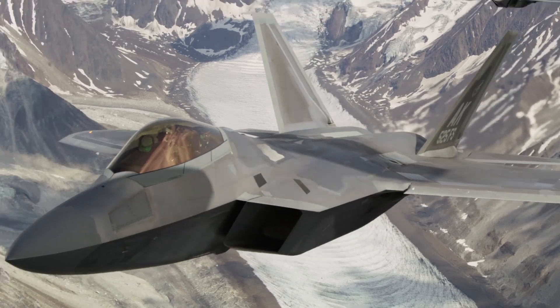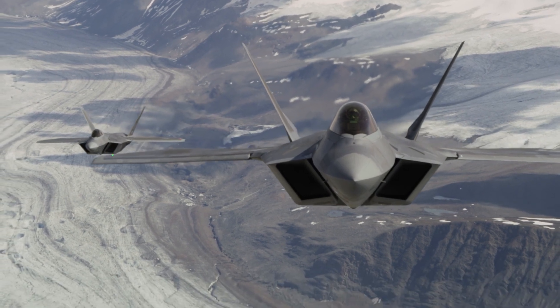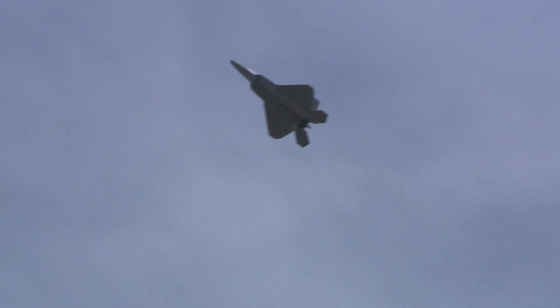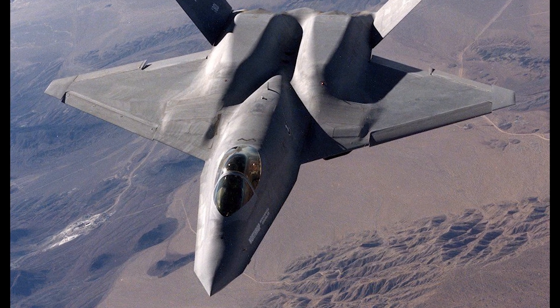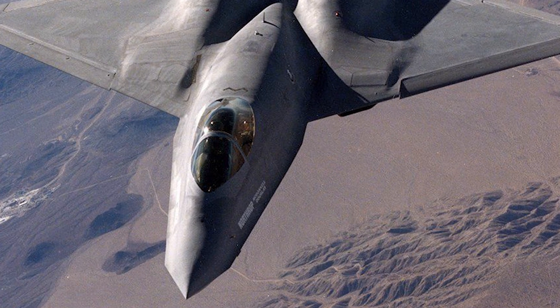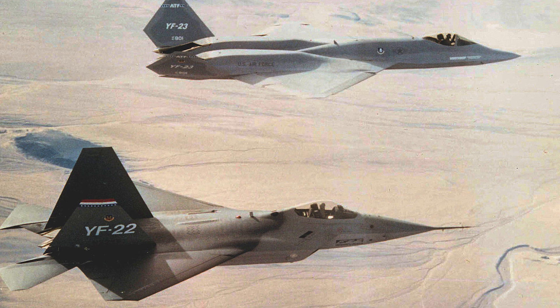So why did the YF-23 lose the competition? For starters, the YF-22 was a more conventional design and seen as less of a risk to mass produce. The other reason — and perhaps the deciding factor — was public relations. The Lockheed team conducted a demonstration flight of a high angle of attack maneuver, while the Northrop team decided not to do so. And even though the YF-23 could perform the same maneuver, by not demonstrating it, the implication was that the YF-22 could perform the maneuver while the YF-23 could not. Additionally, although not a requirement of the test program, the Lockheed team also conducted a live-fire exercise of an AIM-9 Sidewinder and an AIM-120 AMRAAM missile from the internal weapons bay, which made a favorable impression on the evaluators.